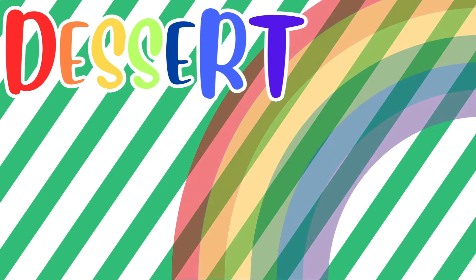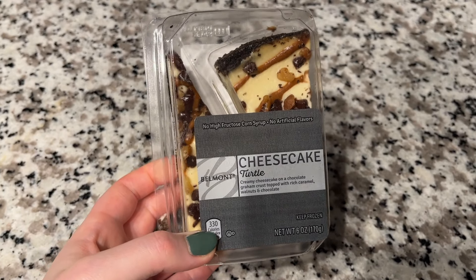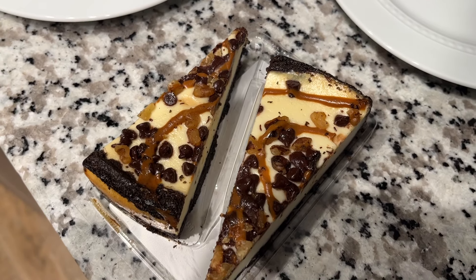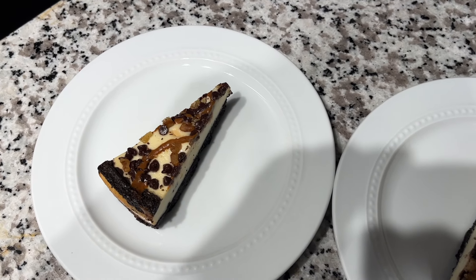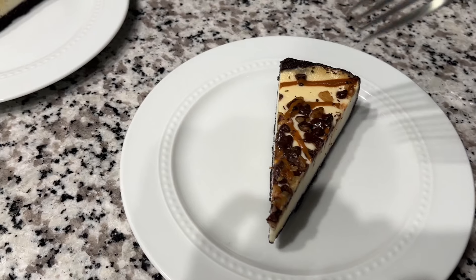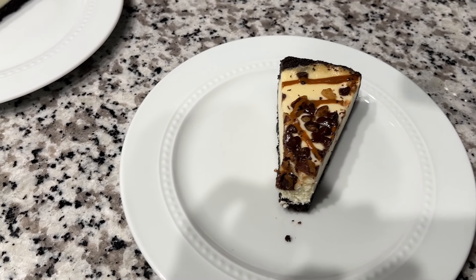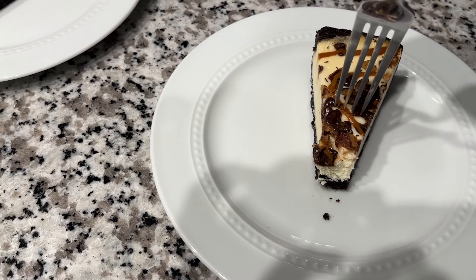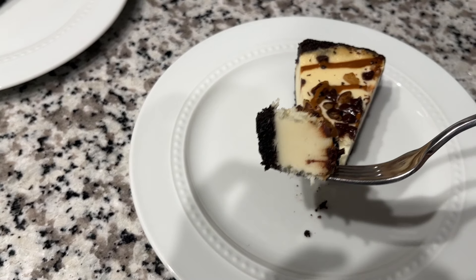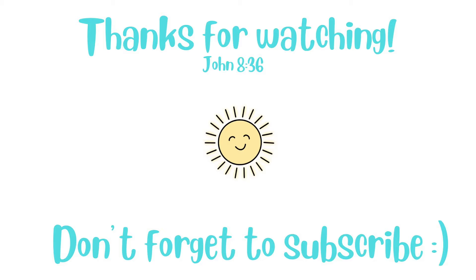Last but not least we have dessert — we don't often have dessert in these challenges so I was excited to work it in. We're having our two pieces of turtle cheesecake from Aldi. I love chocolate turtles and I also love cheesecake, so why not combine them? A quick note: if you wanted to save those couple of bucks and buy something else, forego the dessert because you could get a couple different things with two dollars and really make your money stretch. Dessert is not a must, although it is fun. That concludes my St. Patrick's Day themed meal plan budget challenge — I hope you enjoyed, I had a lot of fun putting this one together. Thanks again for watching and I'll see you next time!